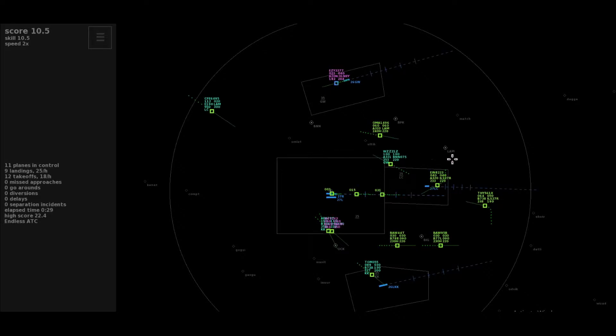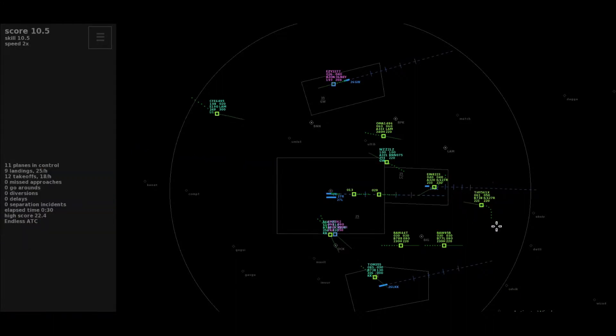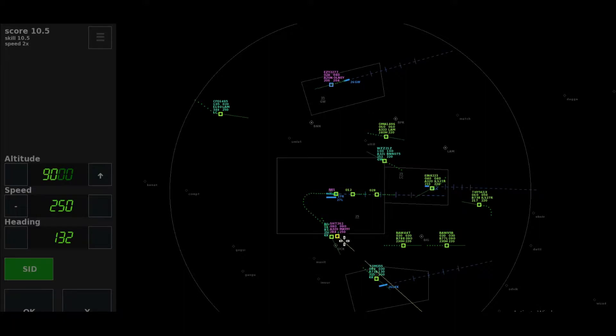Direct to Lambourne, expedite descend to altitude 2,000, Flyer 649-5. Easy 2277, outbound Luton, passing 2-1 climbing to 4,000, only departure. Speed 220 till localizer, Turkish 5-6-1 X-Ray.